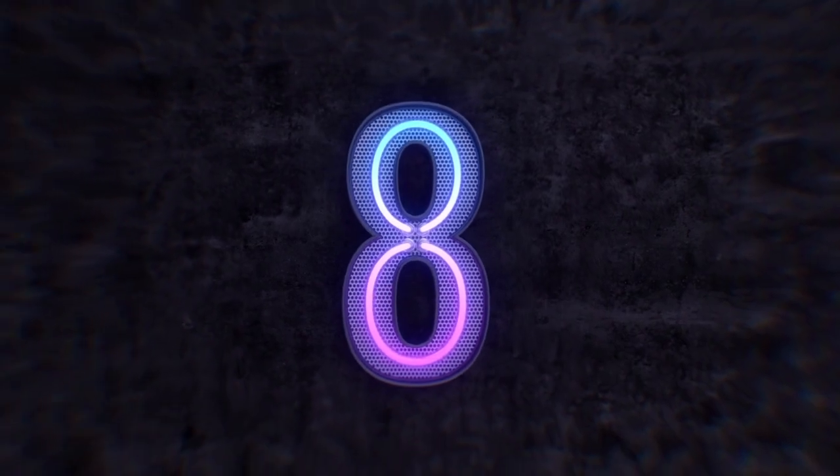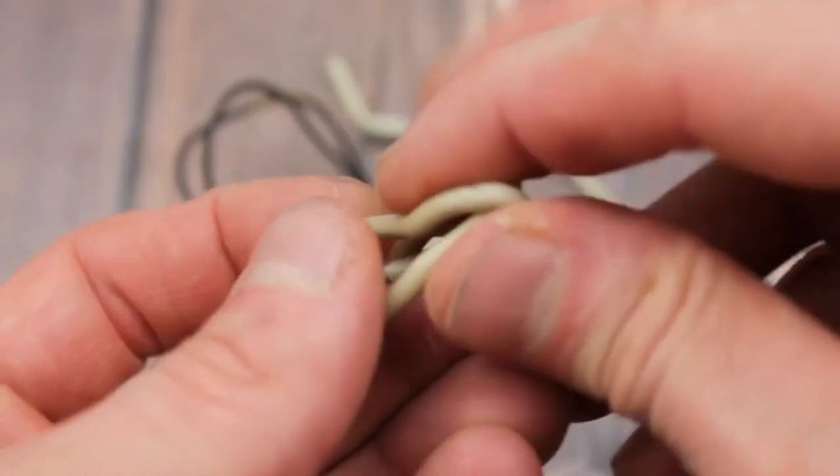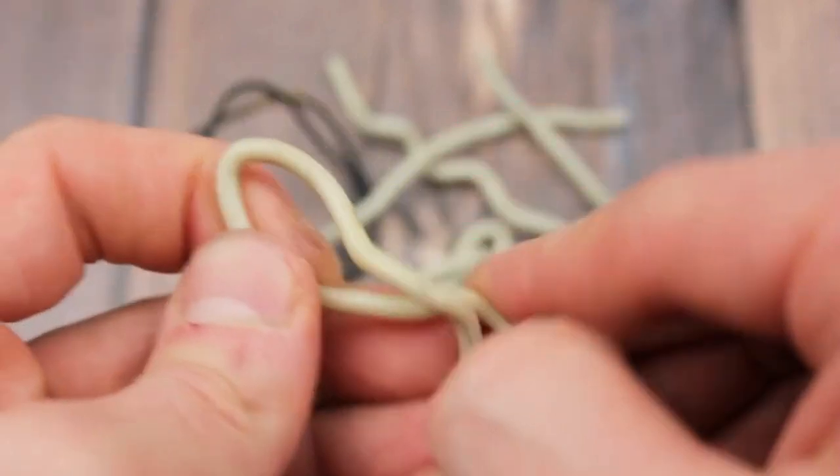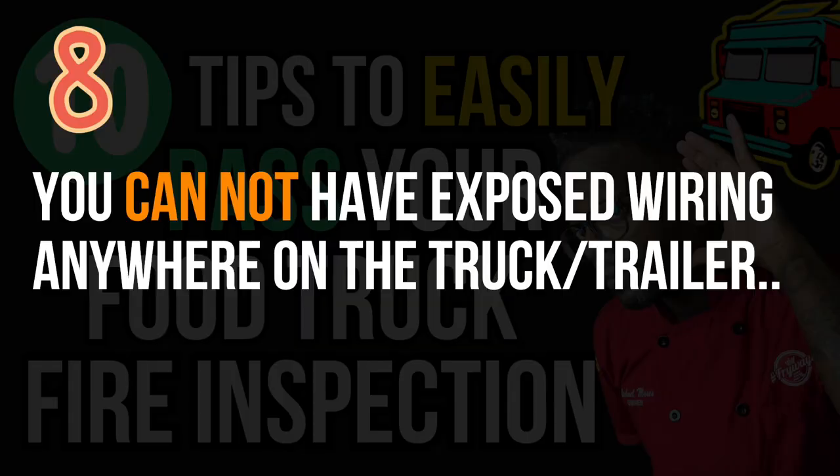Number eight: you cannot have any exposed wiring anywhere on your truck. It needs to be professionally done and hooked up correctly. Electrical fires happen, and when you mix an electrical fire with grease or a deep fryer, it's all bad. All electrical work needs to be contained, not exposed, and safe.